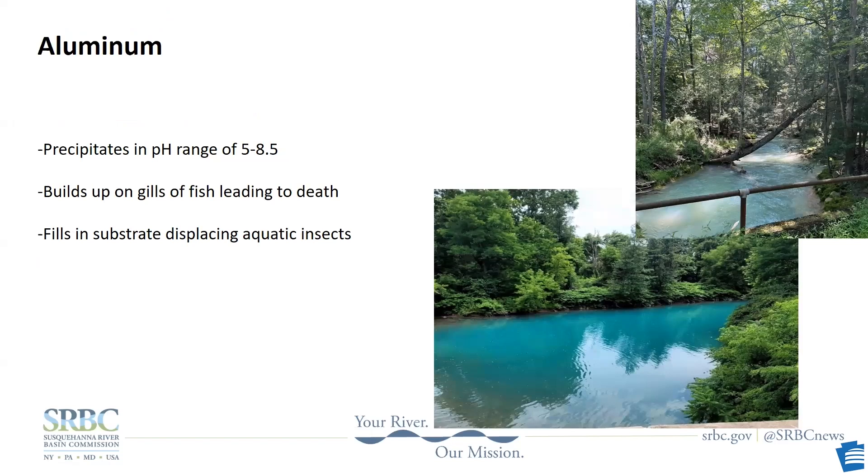When mine drainage enters the stream, it not only brings acidity, it carries solid and dissolved metals. One common metal found in AMD is aluminum, dissolved from clay seams commonly found near coal. Suspended or dissolved aluminum is very toxic to fish and aquatic insects because it builds up on their gills and suffocates them. Aluminum falls out of suspension and becomes a solid when water reaches a pH in the range of 5 to 8.5 — that beautiful blue color in these pictures is from precipitated toxic aluminum. Precipitated aluminum fills in the interstitial spaces in the rocky stream bottom where aquatic insects live and where fish lay their eggs.